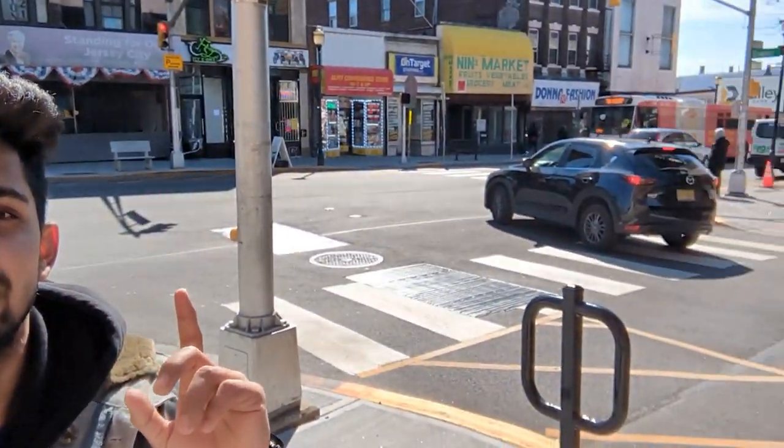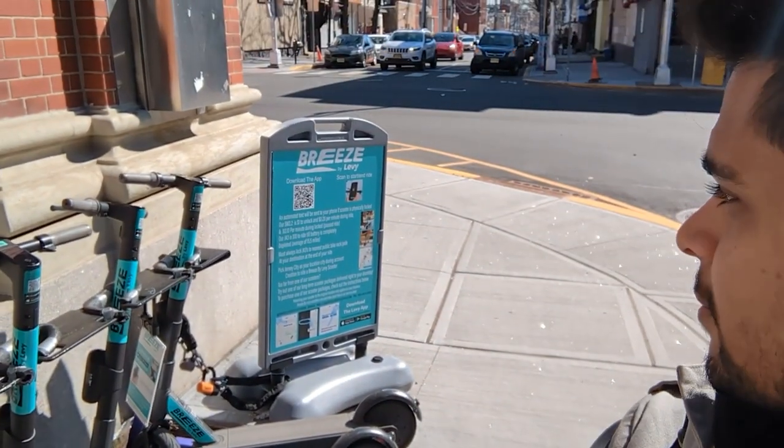We are here in Jersey City at Central Avenue. Behind me is Central Avenue — there's a whole street here, and I'll cover what shops are there in my other channel launching very soon. The electric scooters you can see here are from Breeze by Levy — spelled L-E-V-Y. These are rental electric scooters; we can rent them until the battery dies or for a set number of minutes based on how long we want to ride.